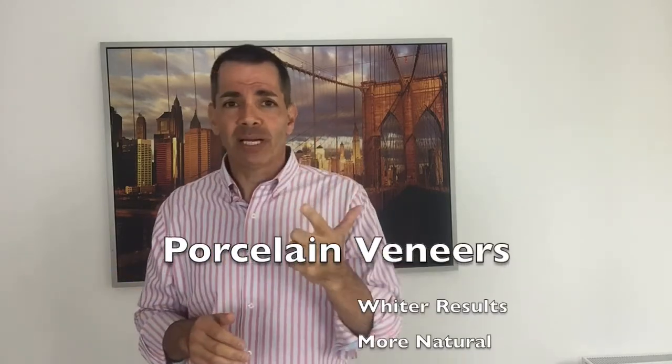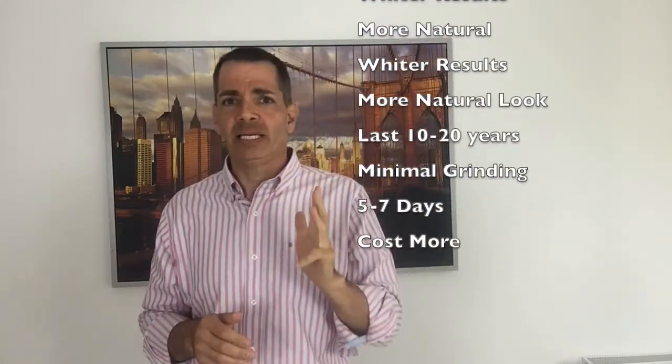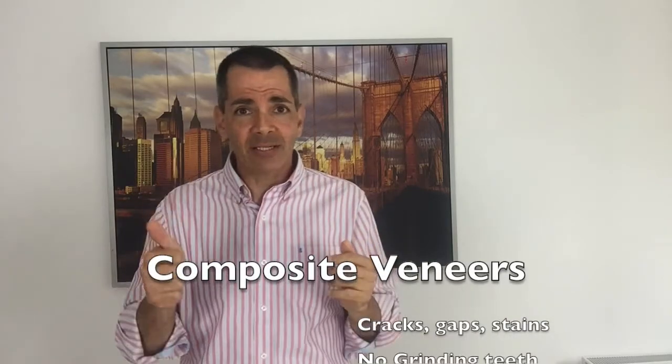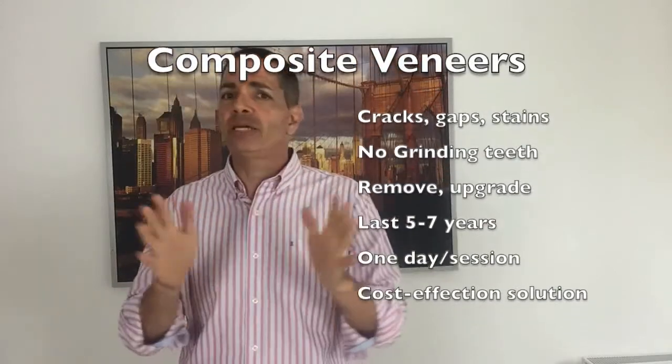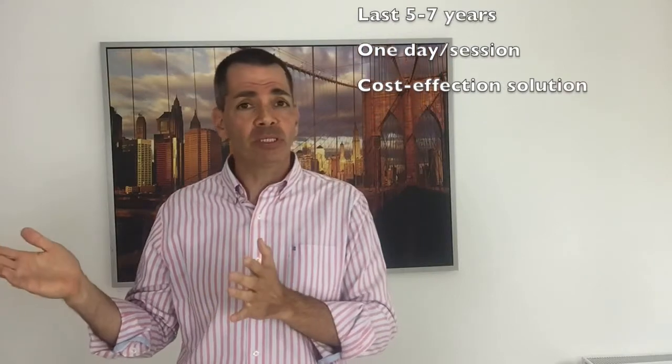To summarize: porcelain veneers give you whiter results, better translucency, and they last longer. There's a minimal amount of grinding required and it takes a little longer to make them, but they cost a bit more. Composite veneers are great for correcting underlying dental issues like cracks, chips, dullness, and gaps. They're directly applied to your teeth so there's no grinding. You can remove them if you don't like them or upgrade to porcelain. They don't last quite as long as porcelain ones, they're completed in as little as one day, and best of all they're a lot cheaper.